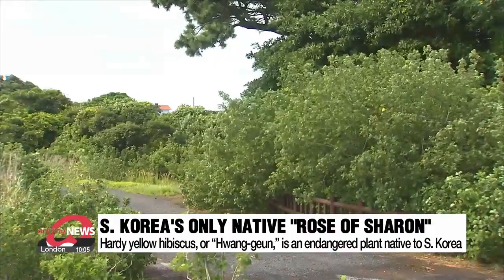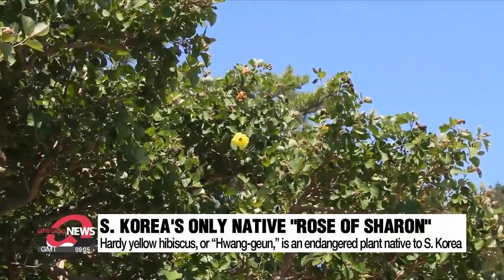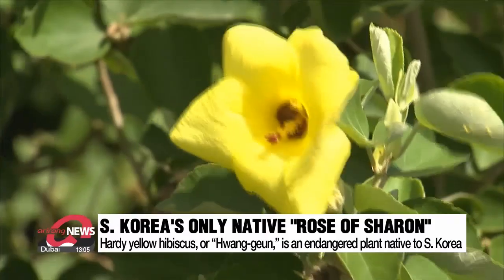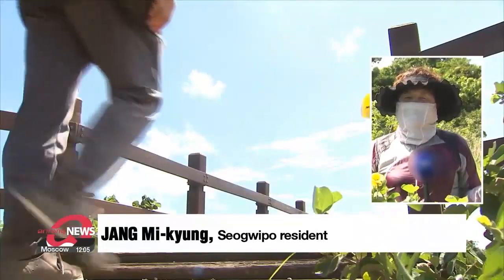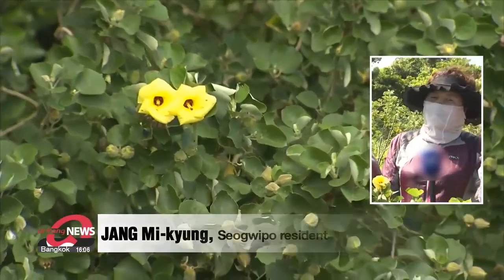The petals are elegant and look like rolled-up sheets of traditional Korean paper, Hanji. The flower is also nicknamed 'treasure pocket' because the golden stamen in the center is said to look like treasure. The flowers are so beautiful to look at while walking, and when they bloom in June and July, it would be nice for more tourists to come and visit.